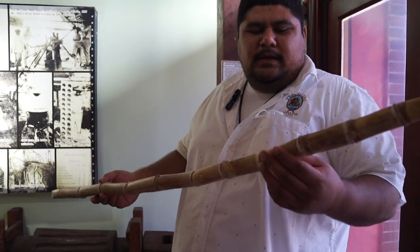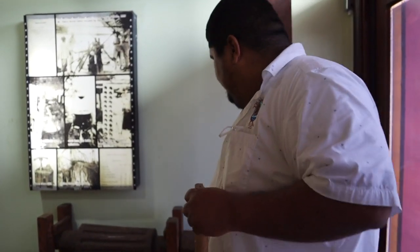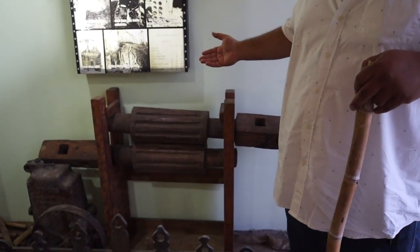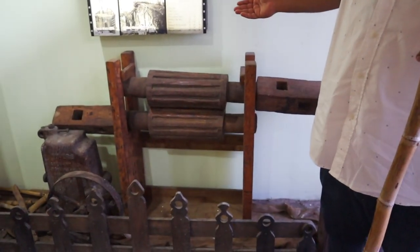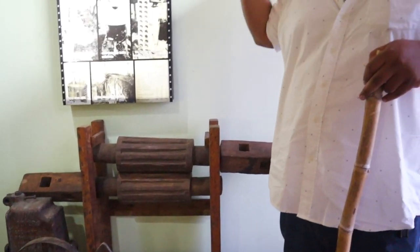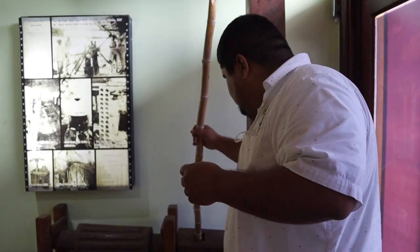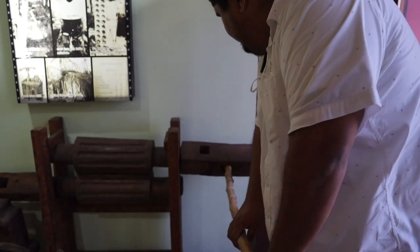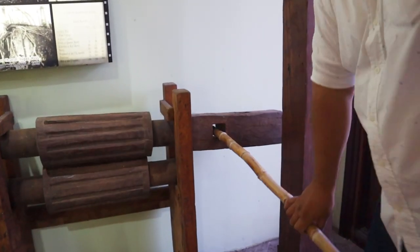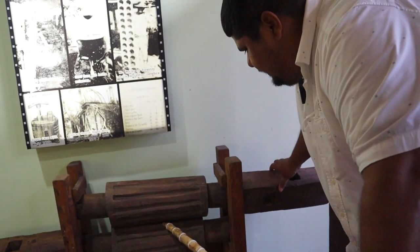Now, to extract what we need to produce rum, you would utilize a machine like this, which we refer to as a trapeech. This is the first ever sugarcane crusher or grinder built and used throughout this part of the world, in Central America and in the Caribbean. You would have a piece of wood in here and one in here, and someone would be turning it manually with hands and feet while someone else is feeding the cane.